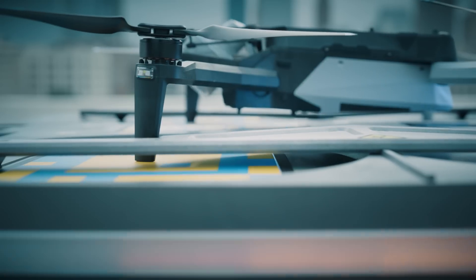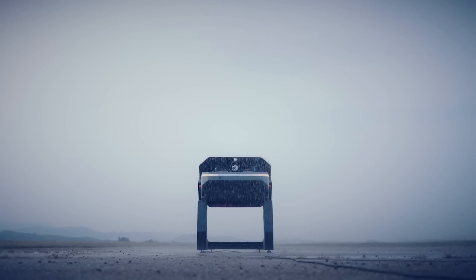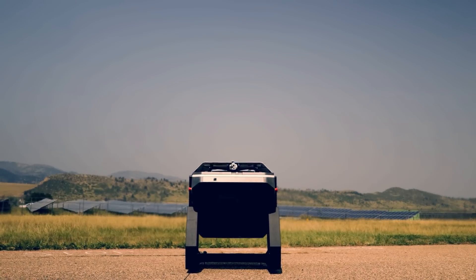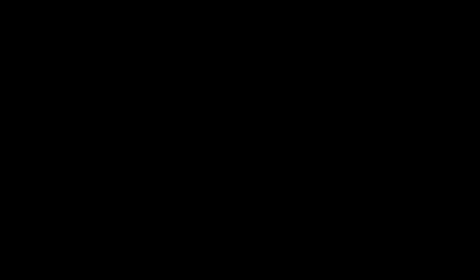Dock keeps your drones ready to fly, even in the toughest conditions — scorching heat, freezing cold, day or night.